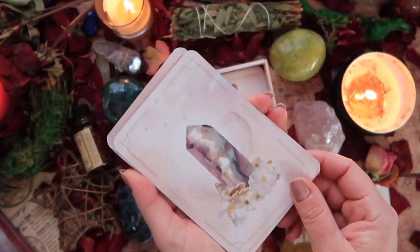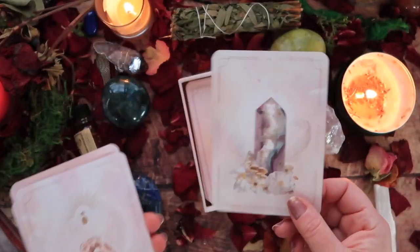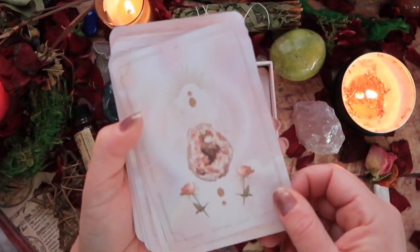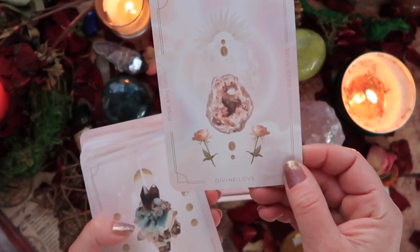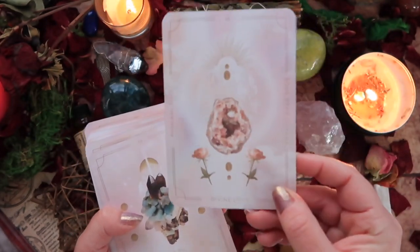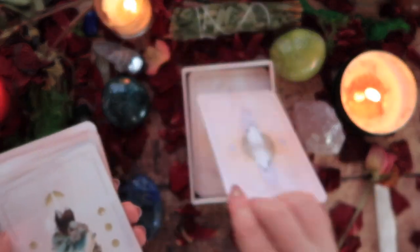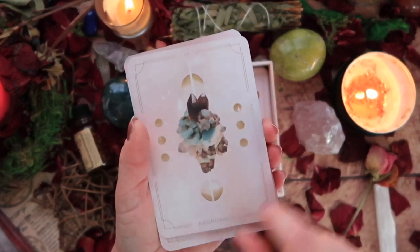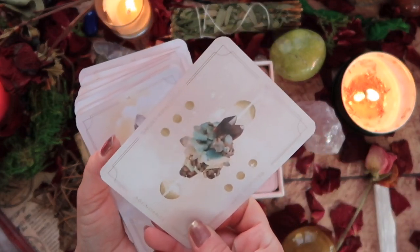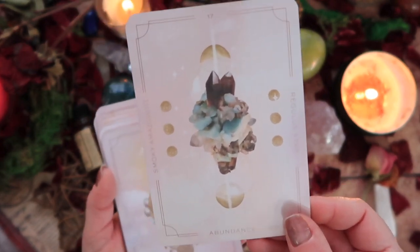Introspection is Asterion and Fluorite — sorry, my hair keeps hitting the microphone, apologies. Then we have Divine Love — Soul Star Chakra and Pink Amethyst. That is really, really pretty. I'm feeling that one quite a bit. And we move to Abundance and Smoky Amazonite.